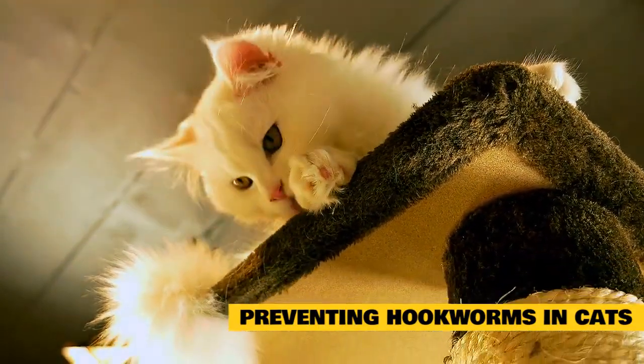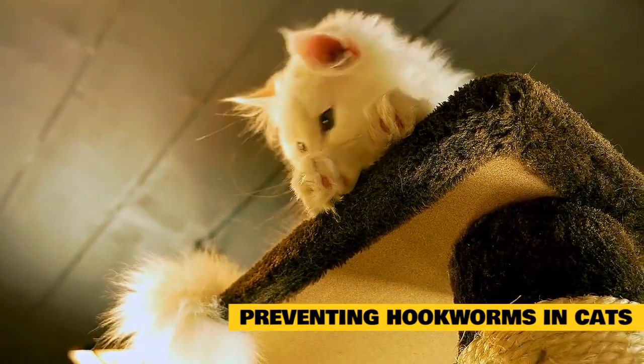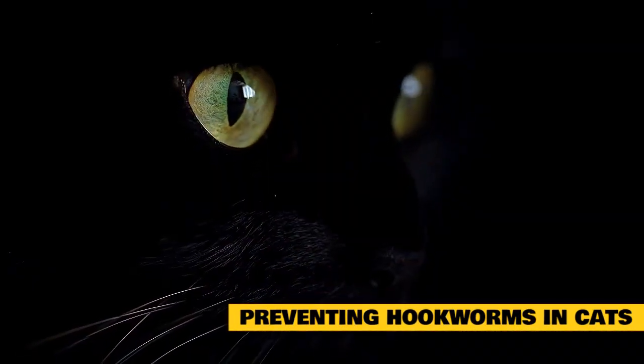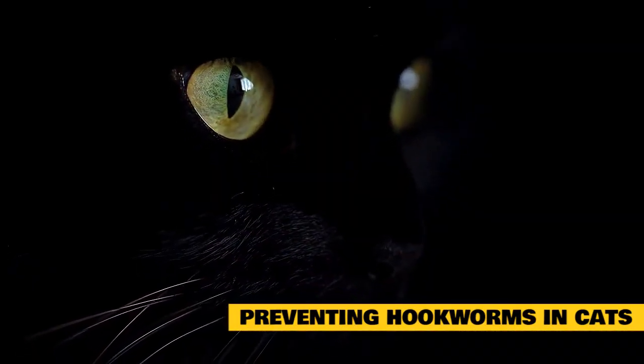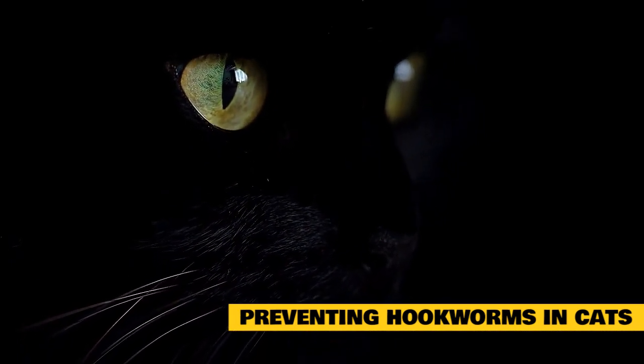Monthly heartworm medications have been proven to prevent some types of internal parasites — ask your vet whether a heartworm medication is right for your cat. A balanced, nutritious diet can help keep your cat healthy and strong, as a weakened immune system leaves pets more susceptible to worms.